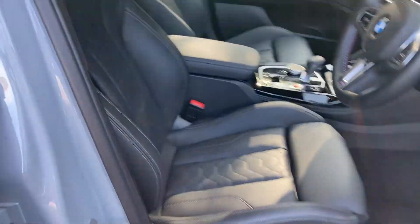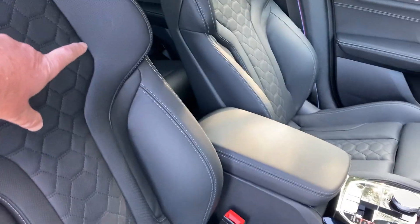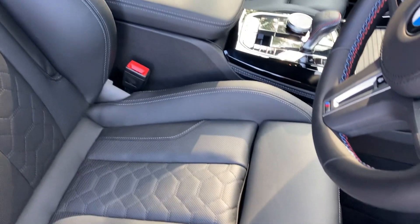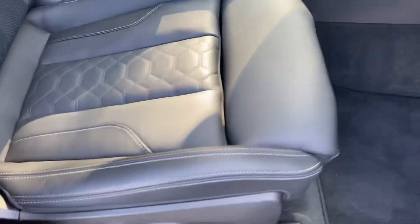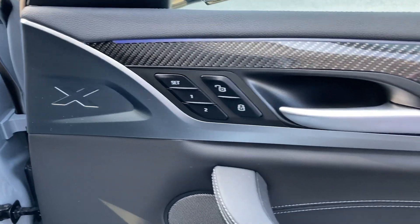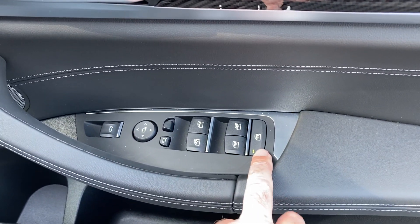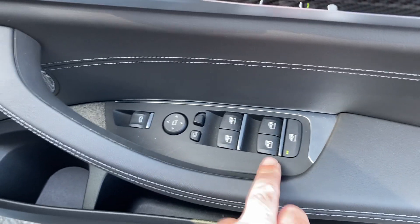Inside we've got the black merino leather. You've got the M seats with additional shoulder support as well as all the standard bolstering and under-thigh support. You've got fully electric seats with two-position memory. There's the carbon fibre trim, and electric windows all around — you can even lock the rear ones for unruly passengers.